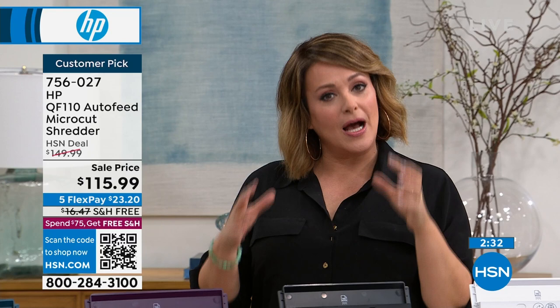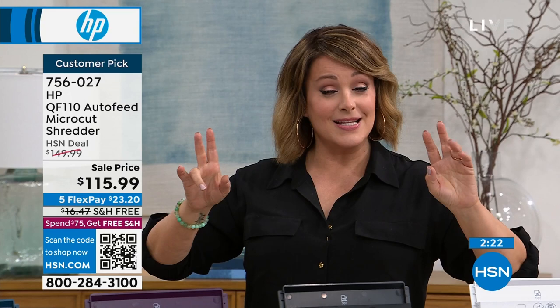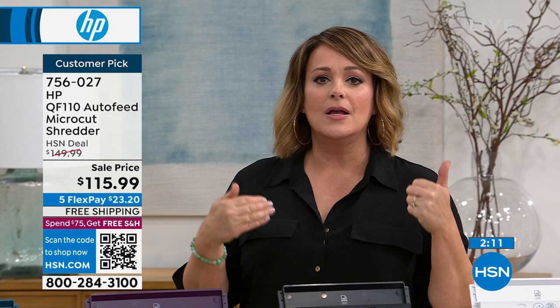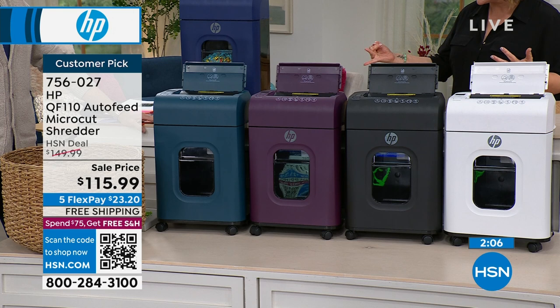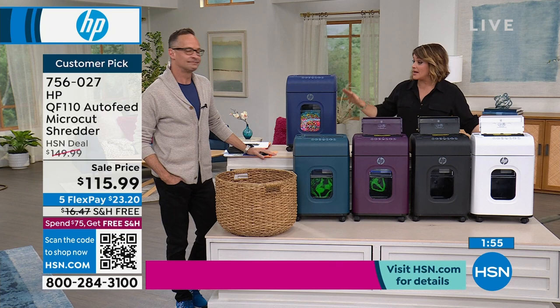Whether it's tackling clutter, whether it's making sure that your documents are safe, your data, your child's data, your mom's data — the elderly and children are the number one victims of identity theft. Once you find out, it's too late. So you're going to feel good about it — you're going to declutter, be right on time for tax season, and be able to take care of the most sensitive documents. It is a win-win today: free shipping, $23 to get it home, and we rarely ever have the HP brand.